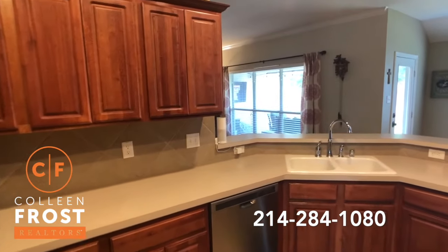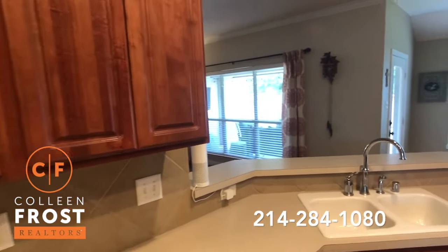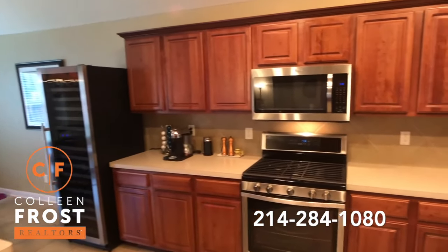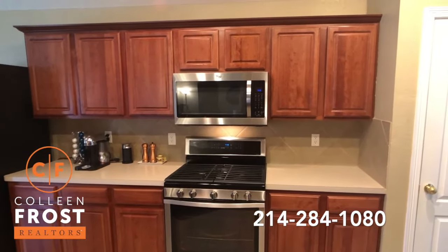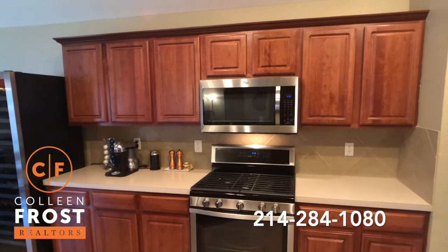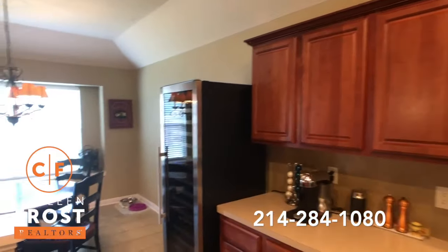The other thing about this house is we have so many updates — HVACs, hot water heater, appliances. So definitely give me a call so I can send you over the seller's disclosure and the upgrade list, because we have upgrades for days.